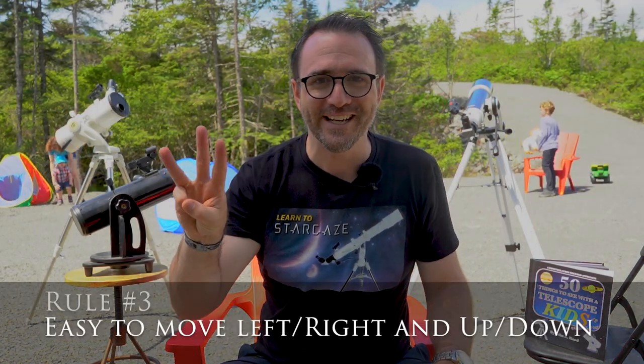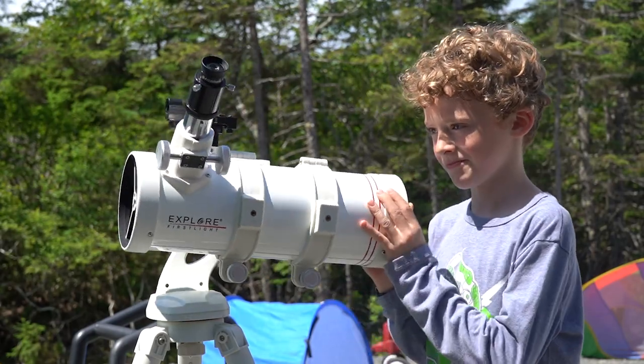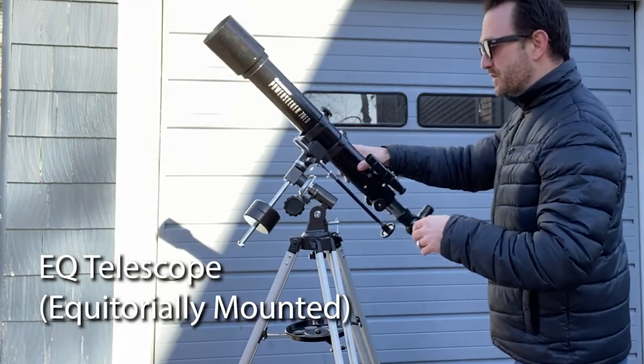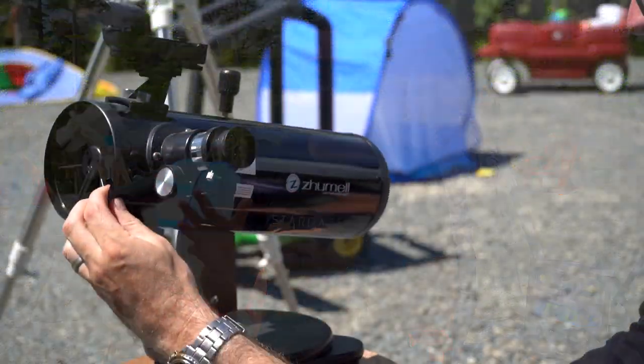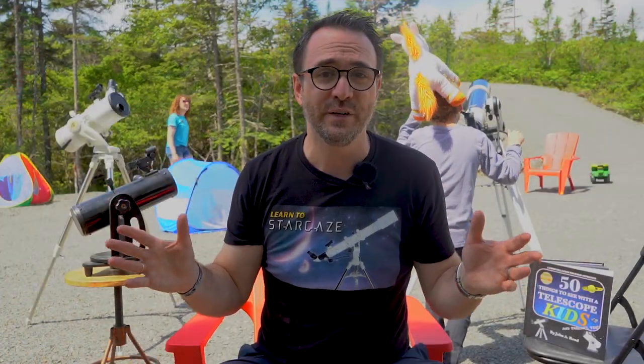Requirement number three: the telescope should be able to move effortlessly in any direction. This means no telescopes with 'EQ' in the name. EQ telescopes are very restrictive in their movements, which causes significant frustration for beginners. A small Dobsonian is the easiest telescope to move — just hold it by the opening and you can point it however you want.